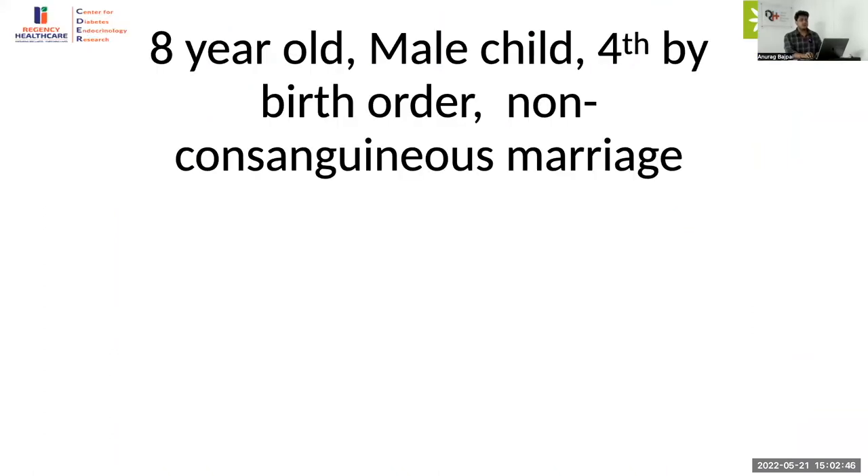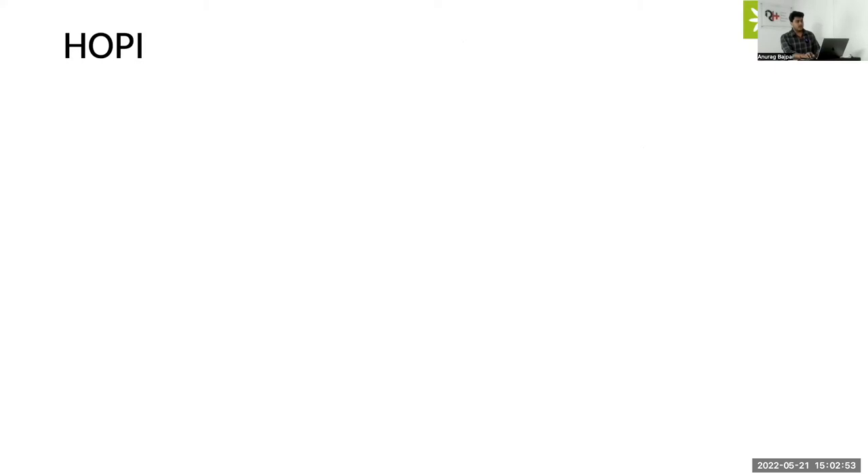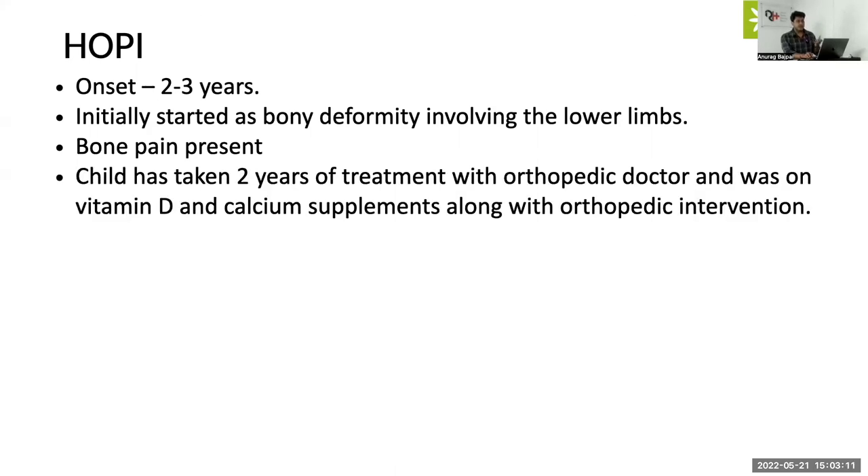We had this eight-year-old male child who was born out of a non-consanguineous marriage and was fourth by birth order. He came with complaints of difficulty in walking, a complaint running for the past two to three years. Along with difficulty walking, he also had a bony deformity predominantly involving the lower limbs. For this complaint the patient had been running to several doctors and was on consistent orthopedic follow-up for the past two years.